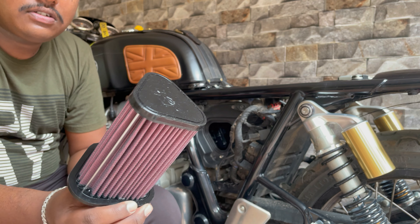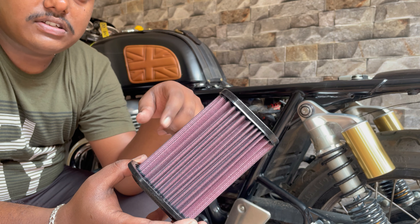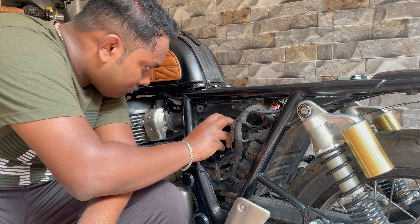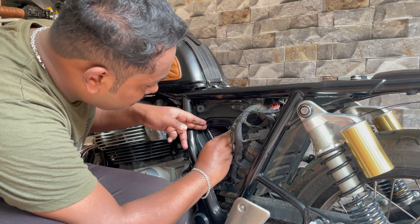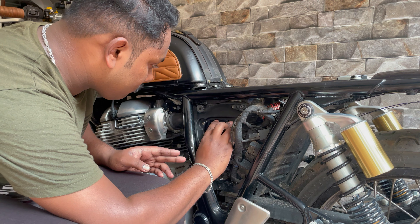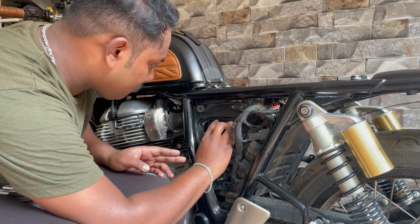The stock air filter is now removed. Before putting the performance air filter, make sure the inner part is dry and if there is any dust, try to remove it. You can see how much dust was collected even in the paper air filter. I'm not saying stock air filters are bad — they do the needful and block dust. Now, this is how a performance air filter looks. There is a gel used around it — make sure you don't touch it, because any physical damage will affect your performance.